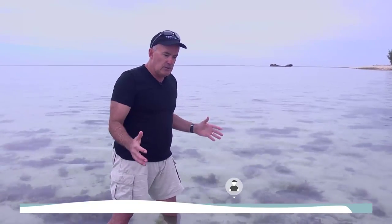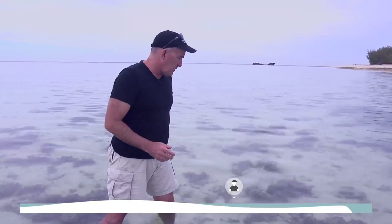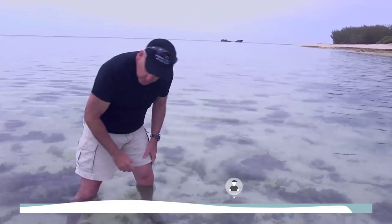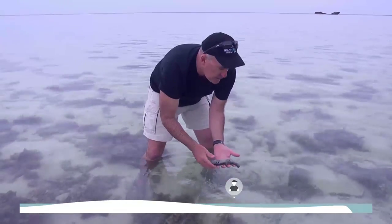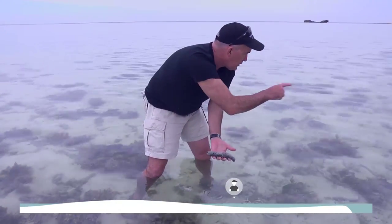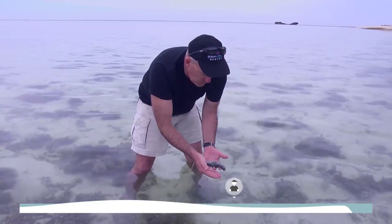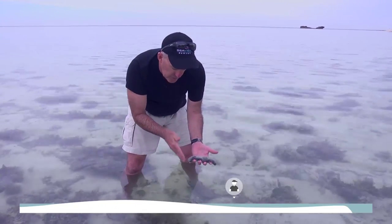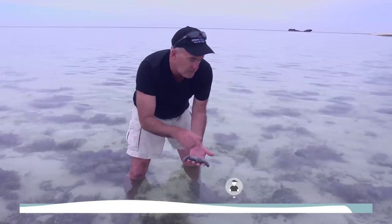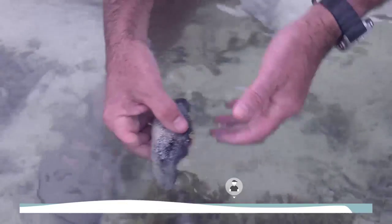Despite all those challenges in this rather harsh environment, you still have a lot of organisms living. For example, we've got sea cucumbers like this one here — this is Holothuria atra — an organism really exploiting the detritus and feeding off the gravel. What it does is ingest sand, clean it of detrital material, and then spew the sand out the back. There's one of those more or less every square metre, and they're playing an important ecological role.